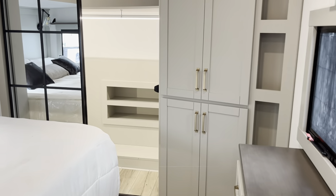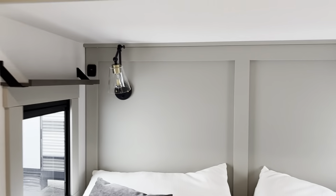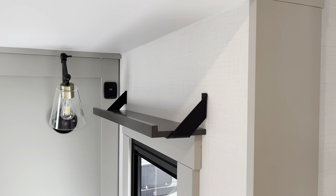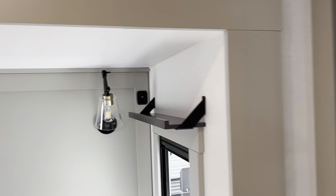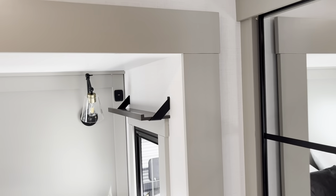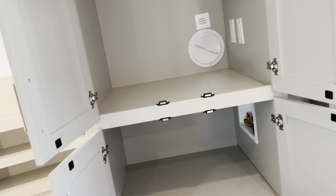Bedroom — got the nice sconce up there, USB plugs, same awesome shades. Got a little phone spot right there, a little alarm clock. They've got a plug right there and a little storage, also a switch there for the underbed lighting. Awesome. Washer/dryer prep — dryer vent there, washer down there. Split system. Ready to go.